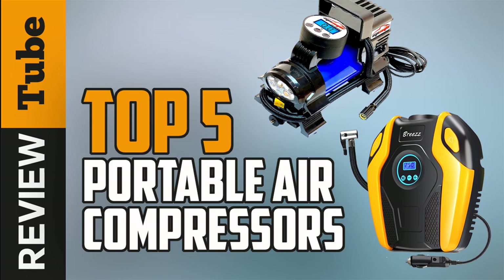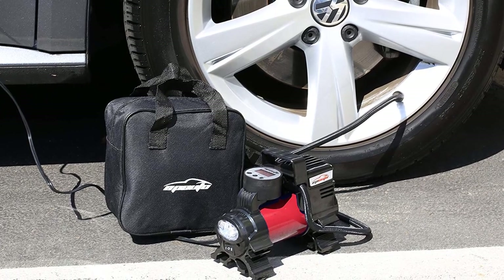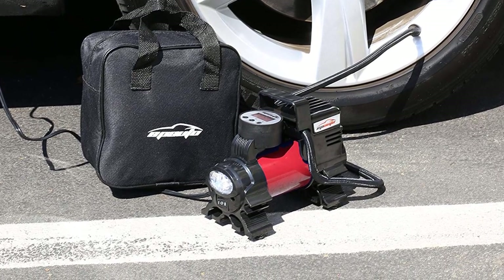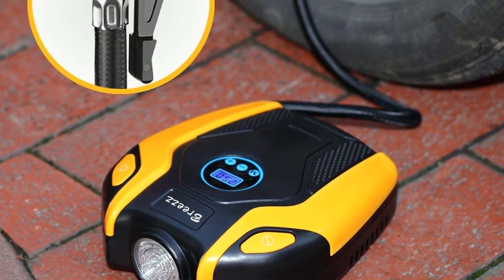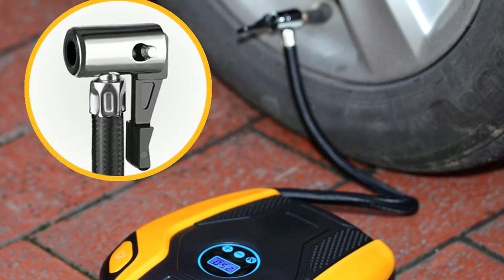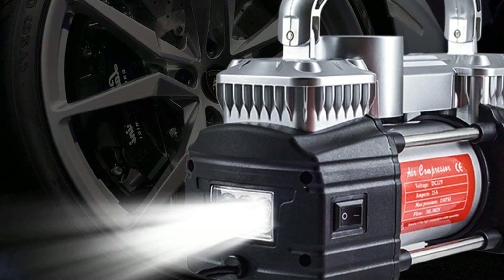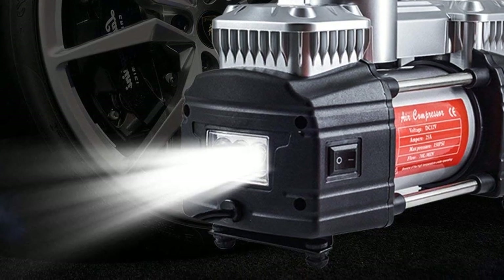A punctured tire on the side of the road in the dark and without anyone to help you equals a miserable experience. That's when a portable air compressor is worth its weight in gold when traveling. Stay tuned as today we'll bring you the five best portable air compressors to carry in your car, whether you need the best of the best or just the most affordable option, we have the one that's right for you. Now let's start.